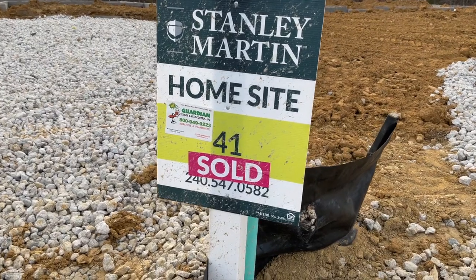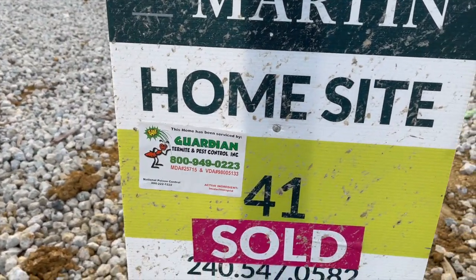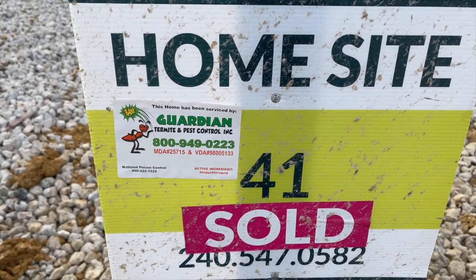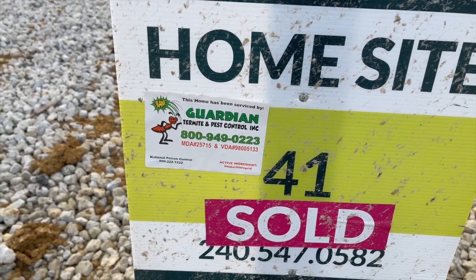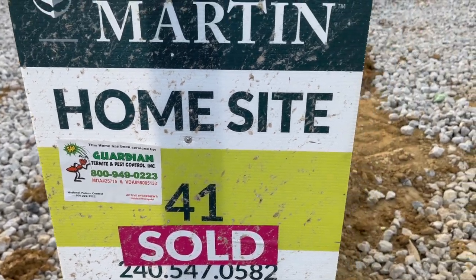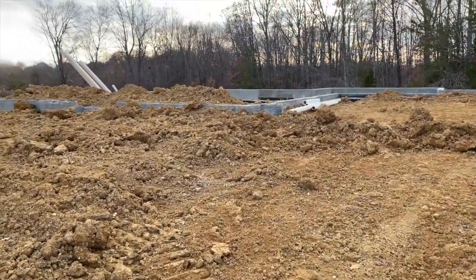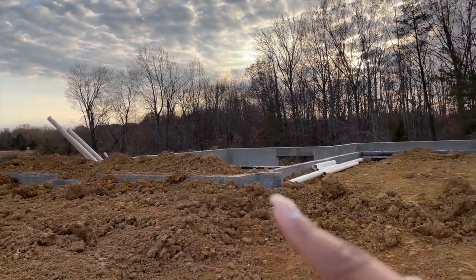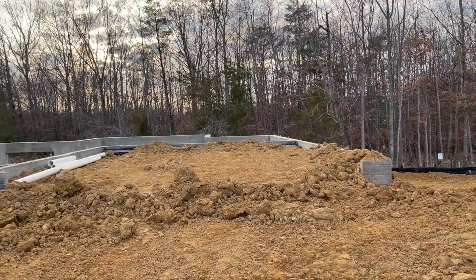Our basement and foundation has been inspected and serviced, and we have had our termite and pest control done — so this is certified clear of all pests. Right here you can see they have added dirt into where the front porch will be, and they have also added dirt to where our garage will be.